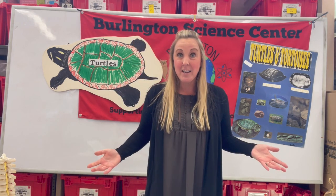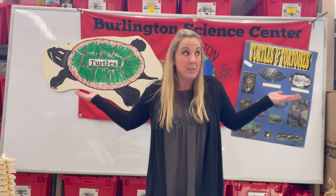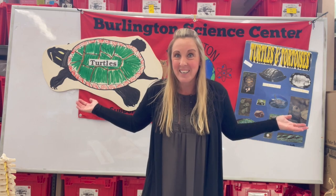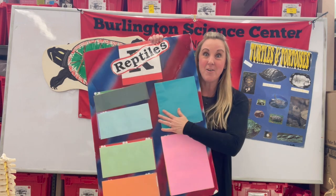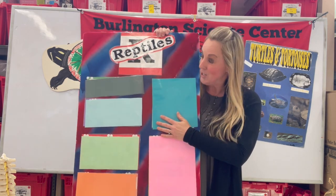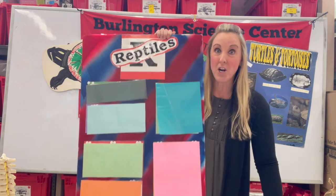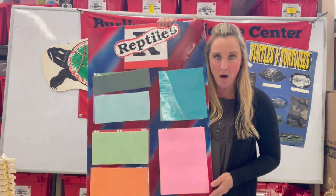So to get started, what group of animals do turtles and tortoises belong to? That's right, they are indeed reptiles! I have my reptile board here and we're gonna go over the characteristics or clues that make an animal a reptile.